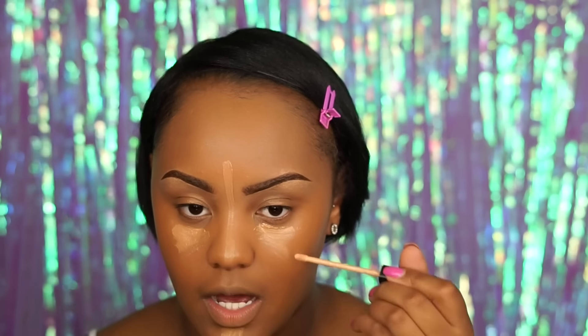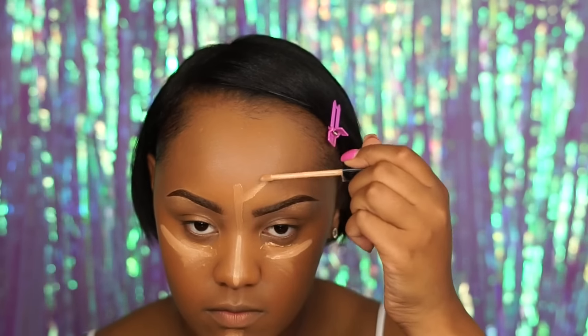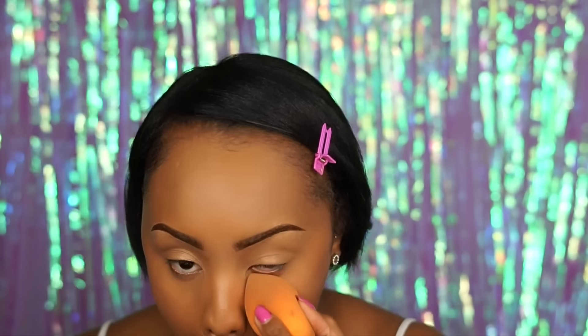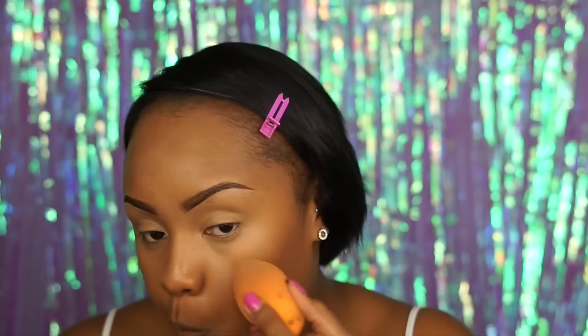For concealers I'm going to be using two: the LA Girl Pro Concealer in Cool Tan and my Maybelline Fit Me Concealer in shade Medium 25. This one will give me a nice little highlight just a tad. And as always, to warm up the skin a little bit, I'm going to use my LA Girl Pro Concealer in Chestnut — I just put this on the perimeter of my face to give it a little bit of warmth.